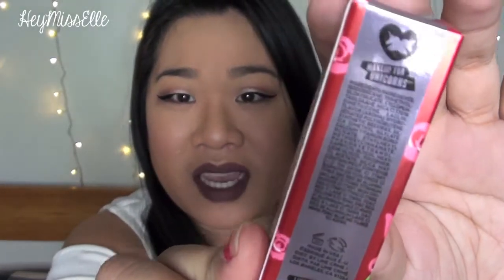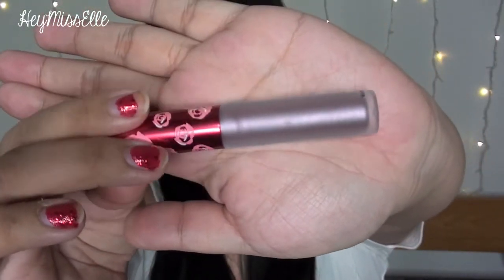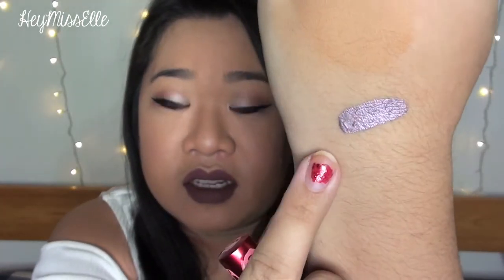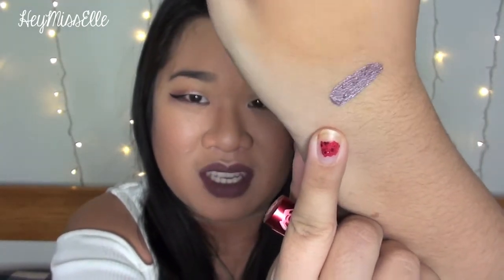Let's open them and swatch them to see what they look like. I love how on the top of the packaging it says 'makeup for unicorns' — I thought that was really cute. The first one is called Mercury and from the tube it's kind of like a frosted light lavender color. The wand is just a typical lip gloss wand. Whoa, this is really a unique color — it's like a really metallic frosty lavender. I think it'll be fun for an intergalactic or galaxy look. It's so unique and I'm glad I have it in my collection.